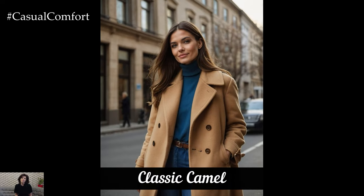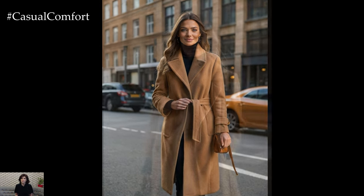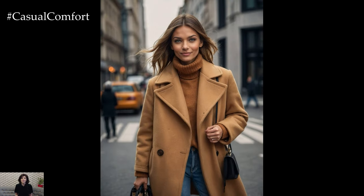When it comes to fall coats, Classic Camel is a timeless choice that exudes sophistication and warmth. This rich, neutral shade is incredibly versatile, making it easy to pair with almost any outfit. A camel coat can range from light beige to deep caramel, allowing you to choose the perfect tone to complement your skin tone and personal style.